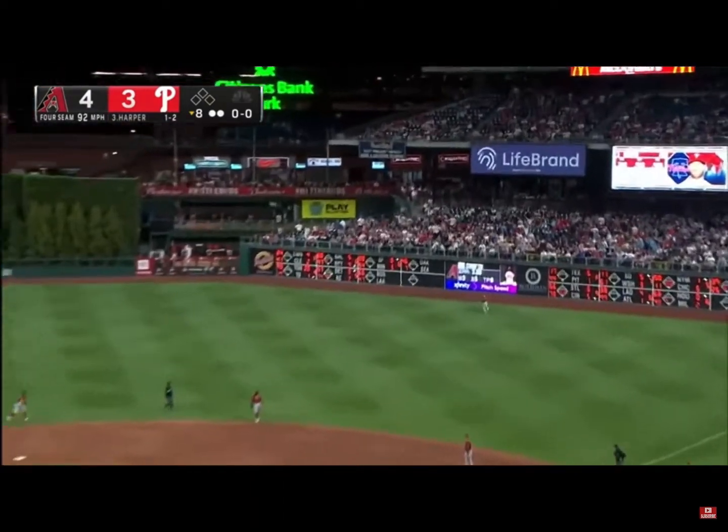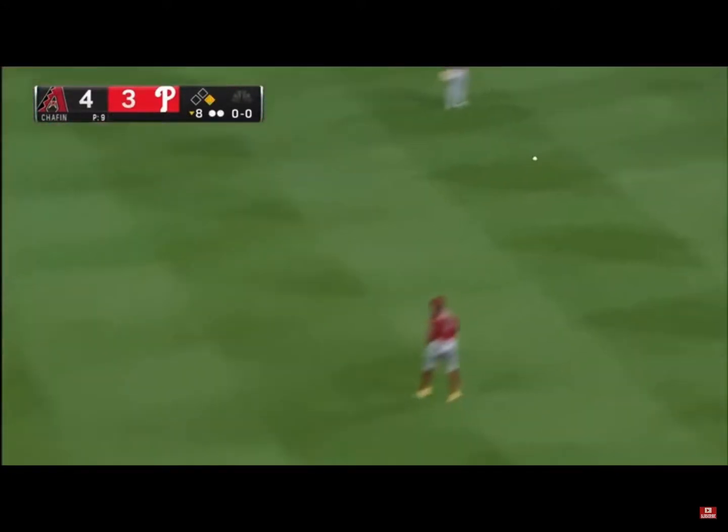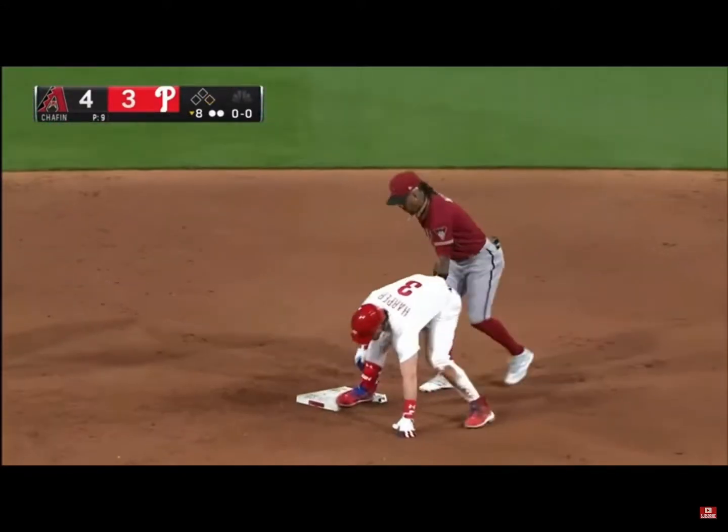Harper lights one out towards right. Corbin Cara watches it go off the scoreboard. Bryce on his way to second. Here's the throw by Cara — not in time.